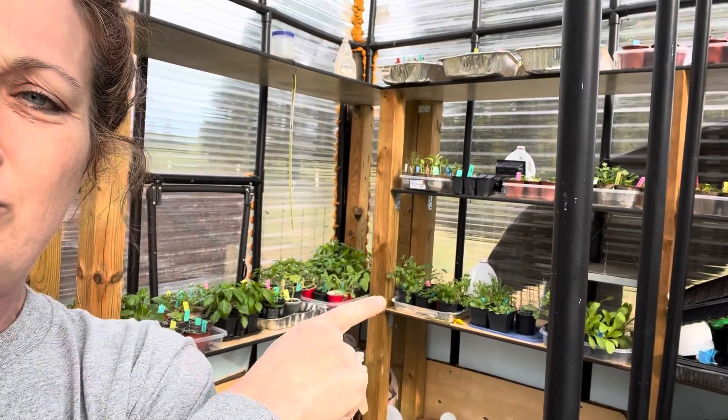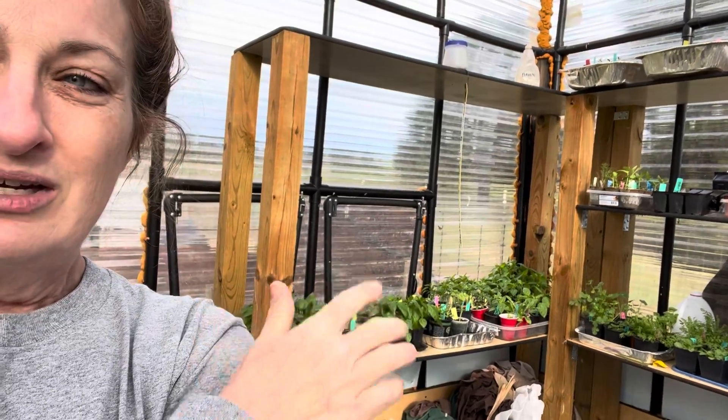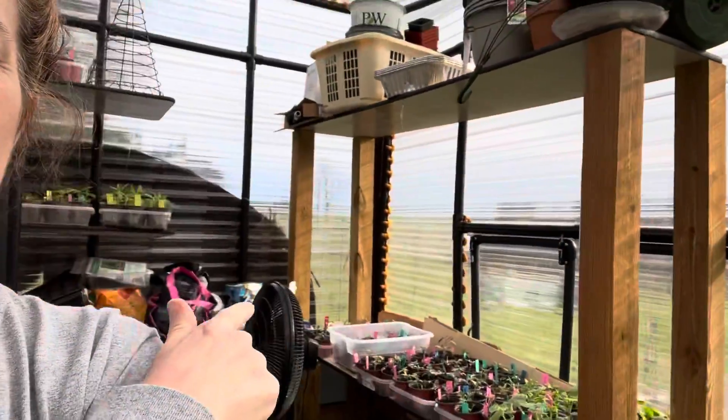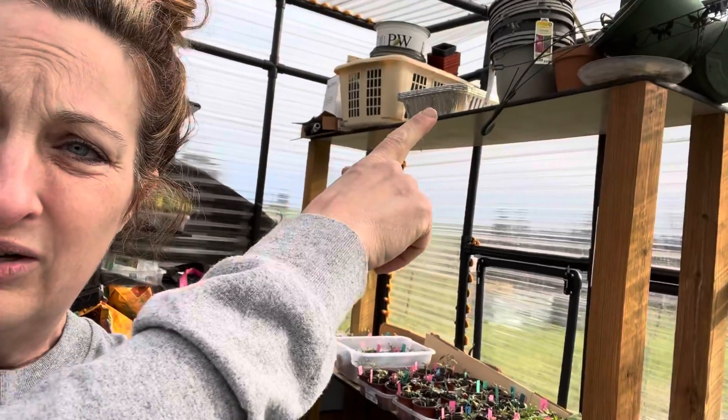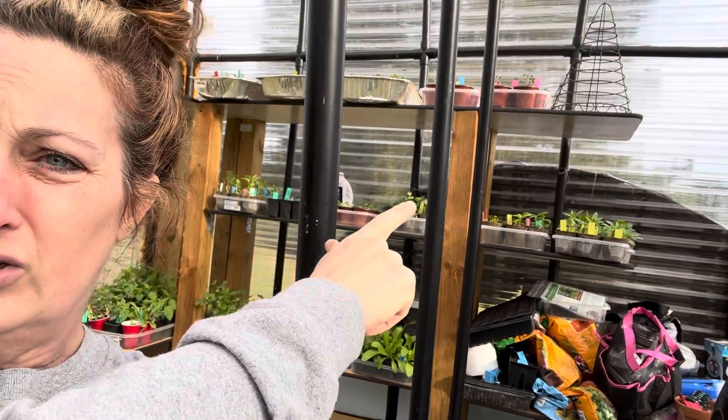Some of these up here still need to be up-potted — maybe three or four still in a cup because I was letting them get a little bigger. Right over here are the tomatoes — some tomatoes up there, back up here on this shelf, and flowers and cucumbers. I've got a lot. I didn't want to put anything into the ground until after April 19th, so that is next week. These are about to stay here in the greenhouse nice and safe until then.